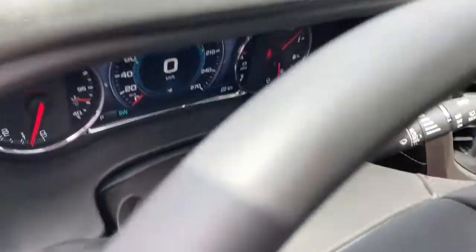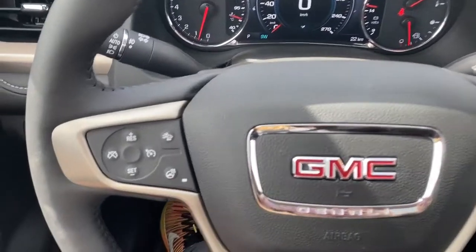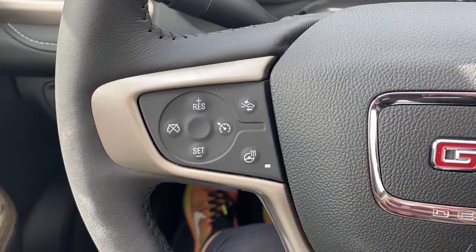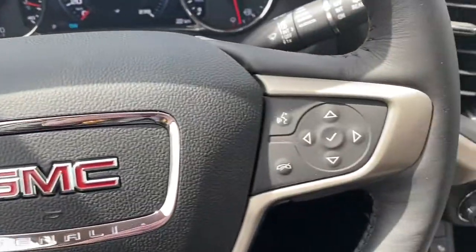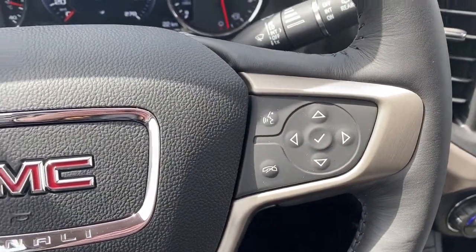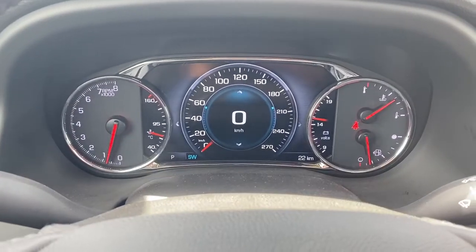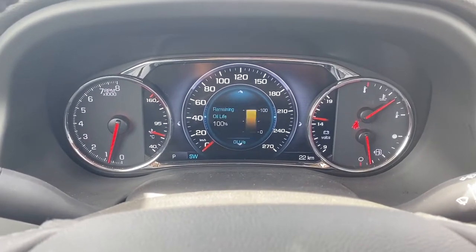Next I'll climb right in and we'll take a look at the leather wrapped heated steering wheel. On the left side of the steering wheel we've got the cruise control buttons with forward collision alert and that heated steering wheel button. On the right side we've got our audio buttons. Here we have the digital dash, and we can scroll through it by pushing the arrow buttons located on the steering wheel.